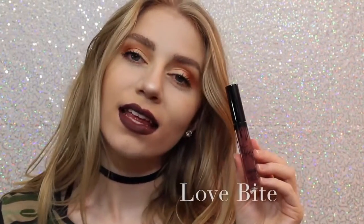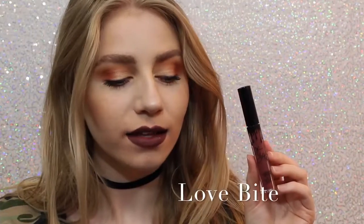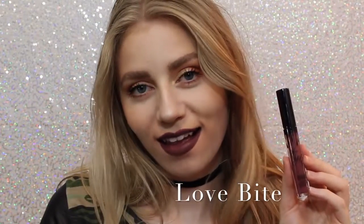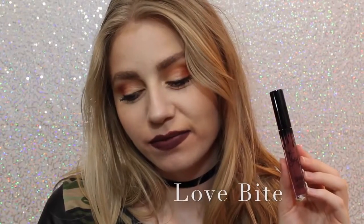Next is Love Bite. I like it, I don't love it — I don't know why I just don't. But it's a beautiful color if you are into purple lipstick.